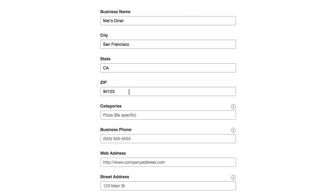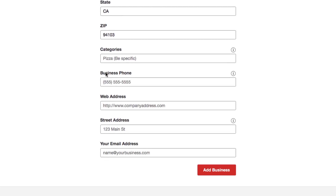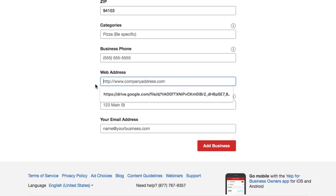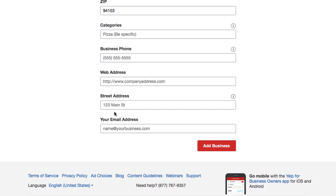Next up is your contact information. Make sure you have a phone number so people can call you immediately, and your website too if you have one. If you don't have one, then you can do things like put a link to a social media profile, or even better, you can use it to build your email list.